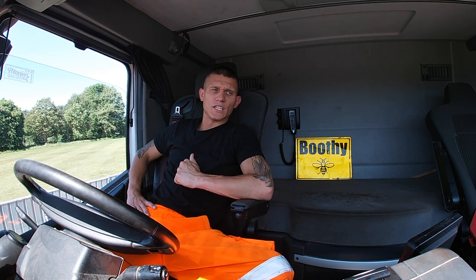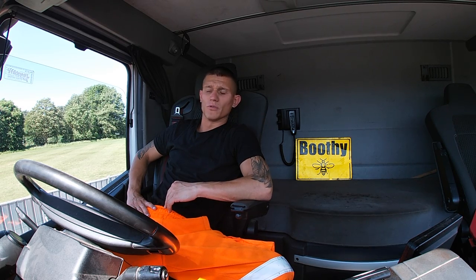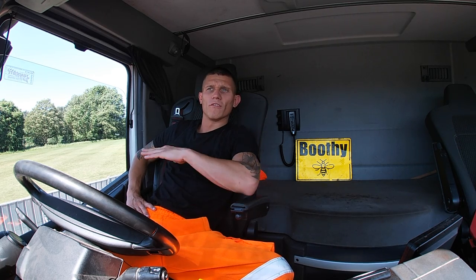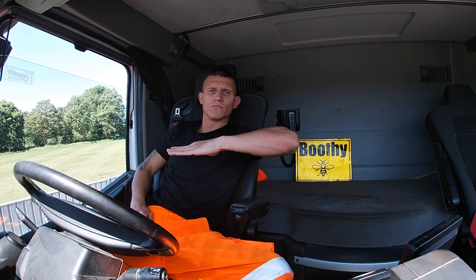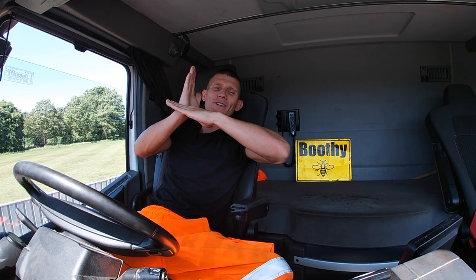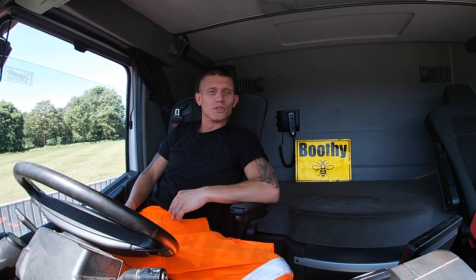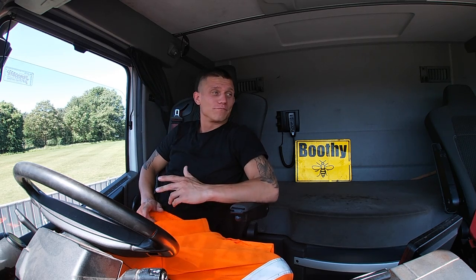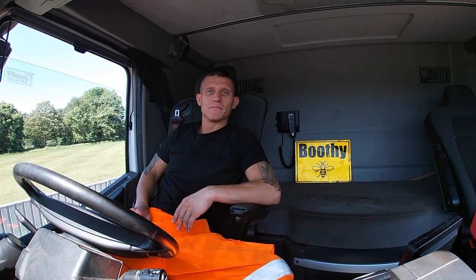I'm going to stick the camera out of the sunroof. With me being ever so slightly parked on a hill, my logic is that you might be able to see down the back of the truck. I'll stick it through the skylight - it's my house, it's where I live - and we'll see how we get on.